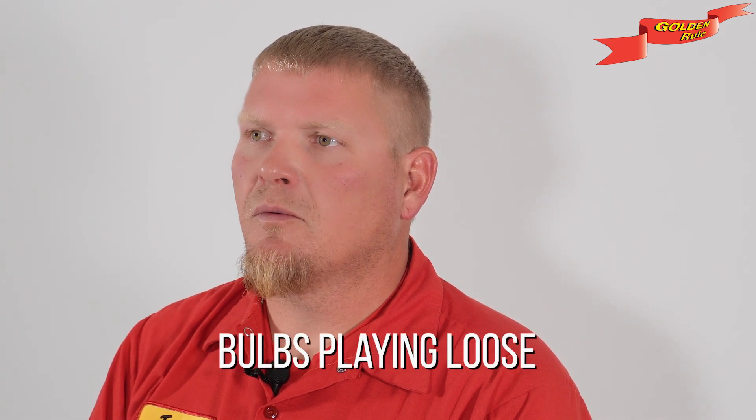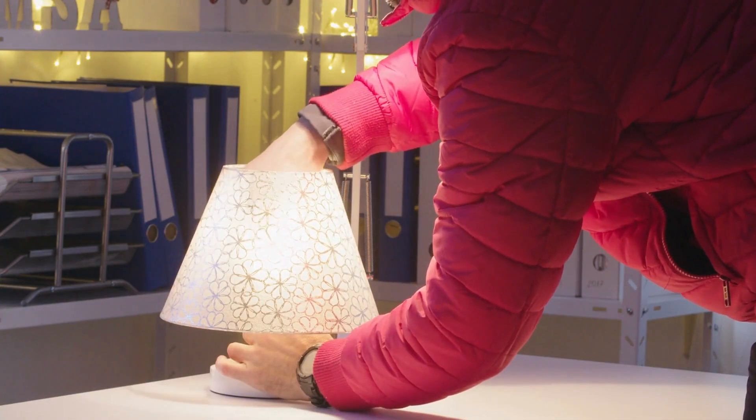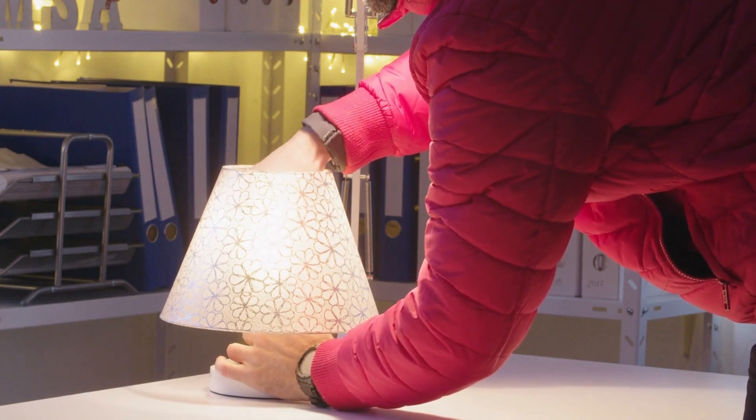Bulbs playing loose: loose or wonky bulb connections can lead to on-again off-again voltage and that annoying flickering. So double-check that your bulbs are snug in their sockets — no need to go all Hulk on them, just tight enough will do.